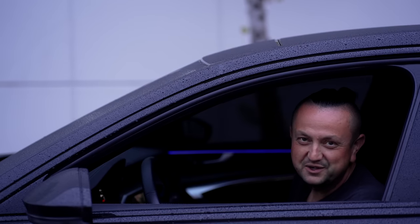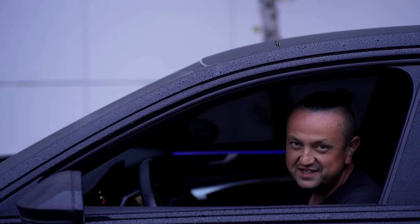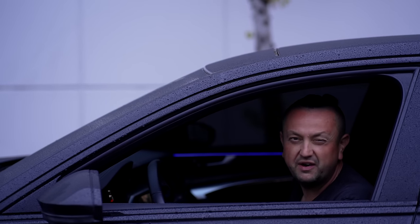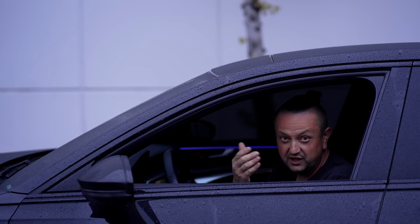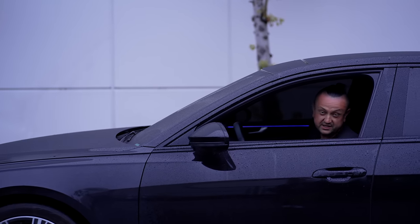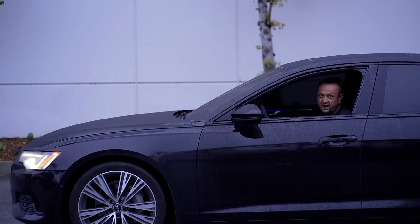That's how it looks when you have a blacked out Audi, fully tinted 360 degrees, even the windshield fully tinted — I think it's five percent. If you like the way it looks, you can do the same, but there are consequences you might face later on, and you're going to see what kind.